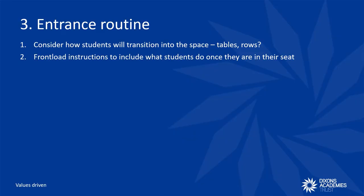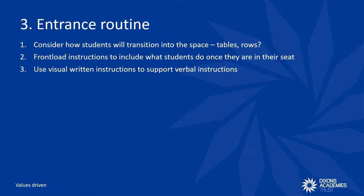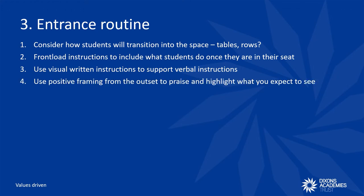I would also suggest front-loading your instructions so that students know exactly what to do once they've sat down — for example: 'Thank you for entering in your lines, please take your seat, then read the instructions on the board and complete steps one to four.' Where possible, if you have a screen, your verbal instructions can be reinforced on the screen so that students know what to do now and next. The entrance routine is also a great opportunity to demonstrate positive framing to set a positive tone — this means narrating what you expect to see, for example: 'Thank you for entering and filling up from the back, great to see you completing the four steps on the board.' This will give a positive nudge to students who may have forgotten to complete steps one to four.